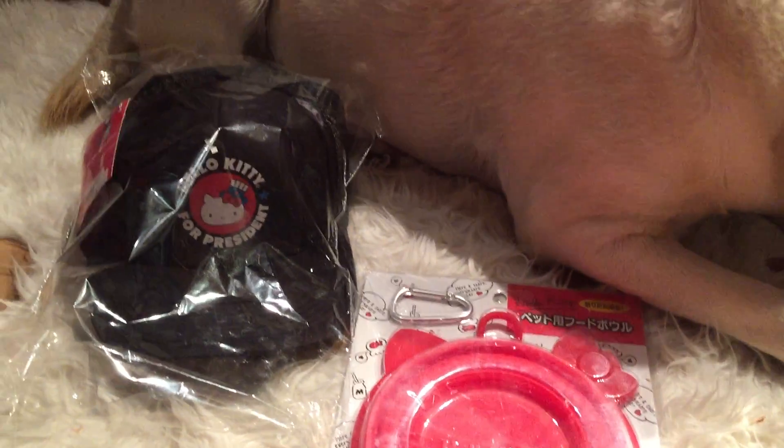Good evening subscribers and to all the YouTubers out there. How's everyone doing? I am doing a mini Hello Kitty haul video.